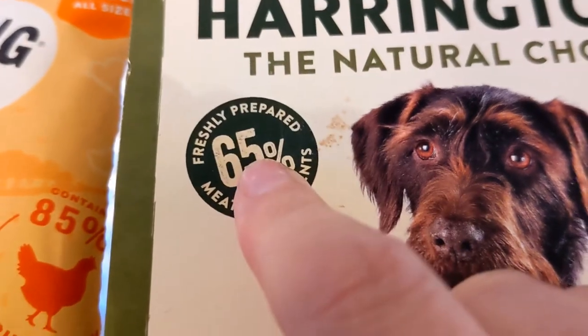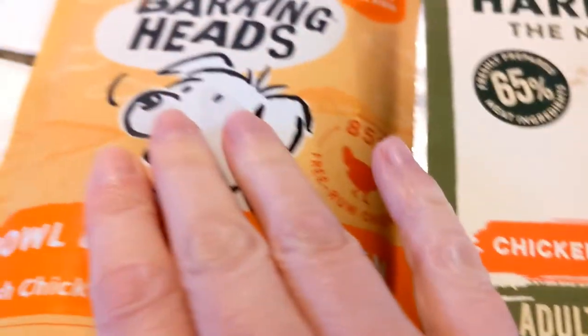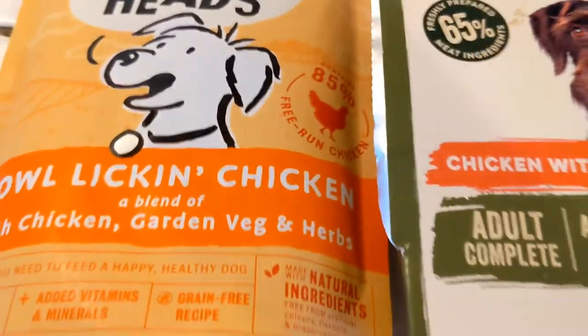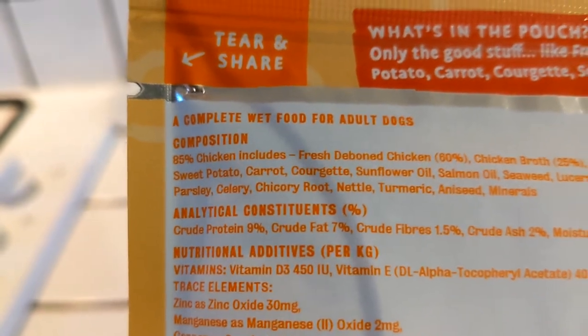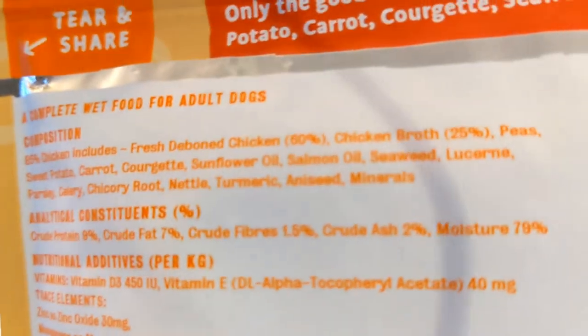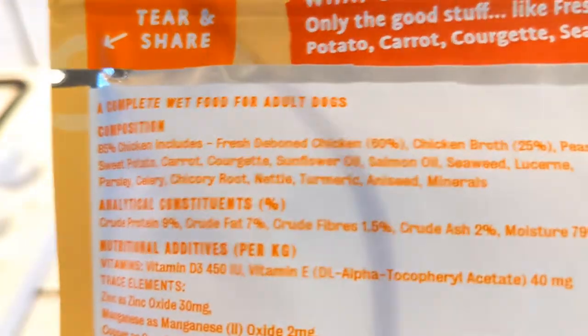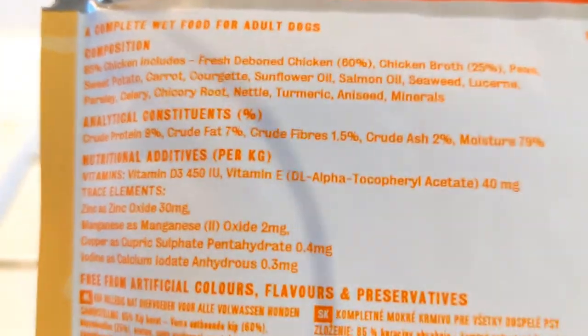I wouldn't ever go lower than 65 percent meat — 85 is perfect but 65 is fine. What you need to do is turn the packet over and find the composition section. My eyes are not what they used to be — bear with me. Can you see here, composition? You've got the 85 percent chicken, and then it lists all the different kinds of chicken: chicken broth, fresh deboned chicken.